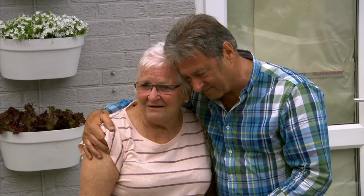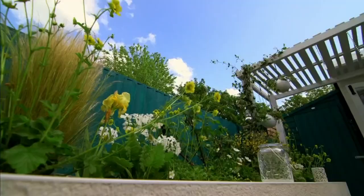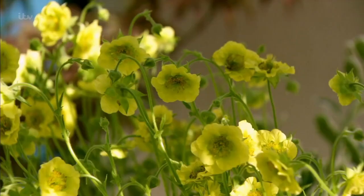You have done so much for so many folk. Yeah, I know, but I like doing it. That's why we like doing it for you. Oh, it's just amazing. Shall we have a little stroll, madam? Raised beds, so they're easy to tend. The flowers look so nice. It's just the lovely colours I like.